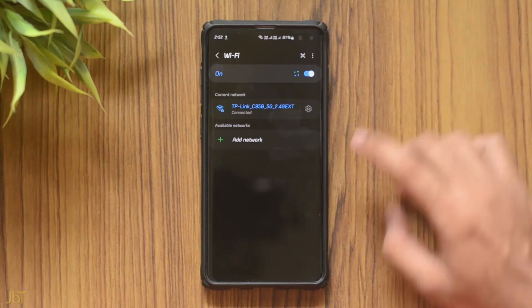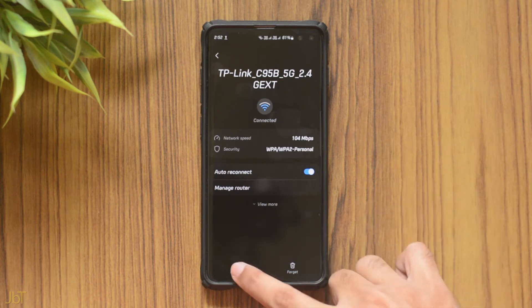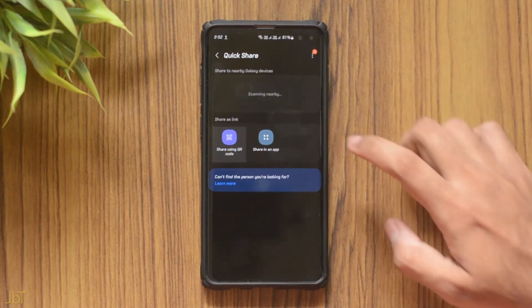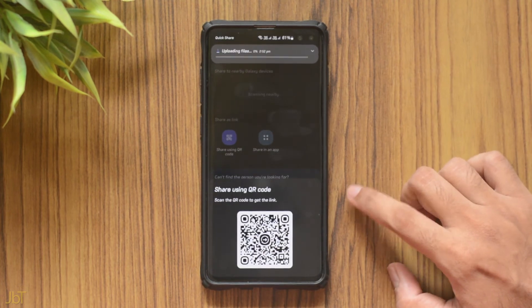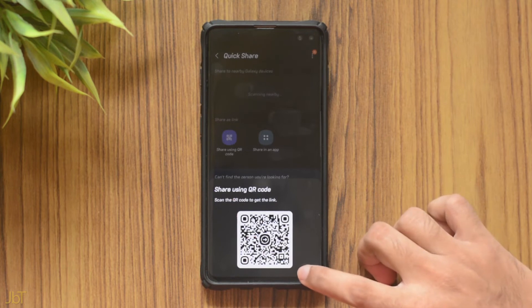The next is Wi-Fi sharing. You'll be able to share your Wi-Fi network with friends or strangers in an emergency without giving them the password. Just select the settings of that particular network, select QR code, then quick share, then share using your code. The other person just needs to scan the QR code from their Wi-Fi settings. You can also stop sharing the Wi-Fi anytime.